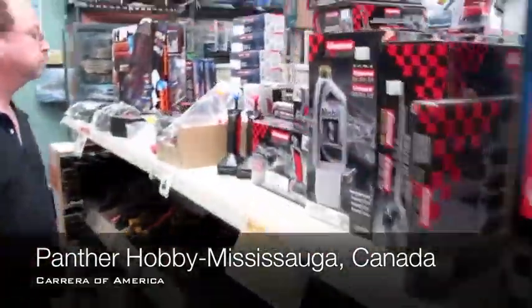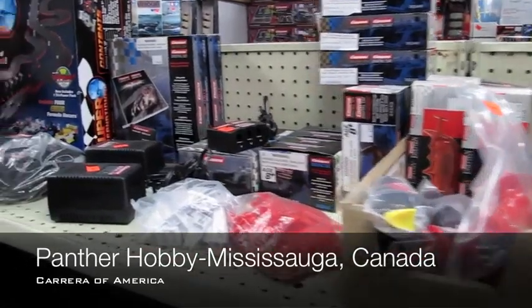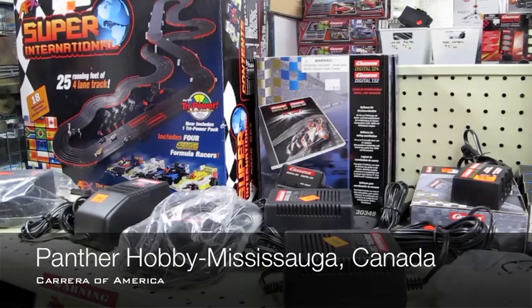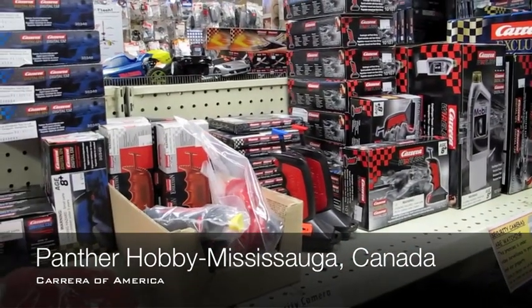And they have, on the other side here, some controllers that are bulk, some power supplies — unboxed stuff at a really nice price. So if you need that stuff, you can come pick it up here at Panther.